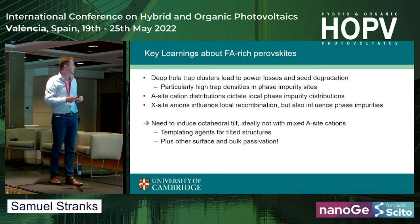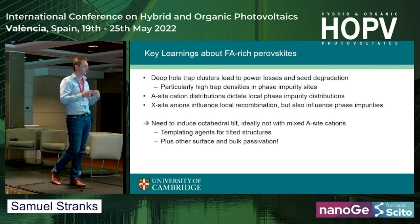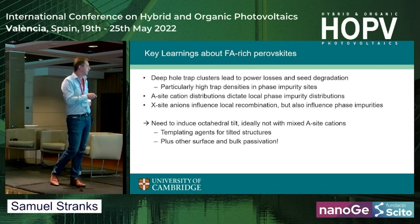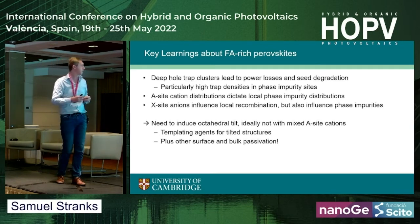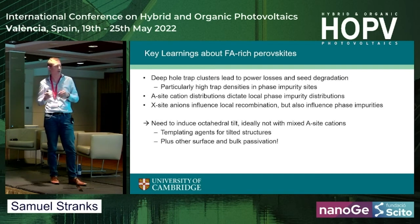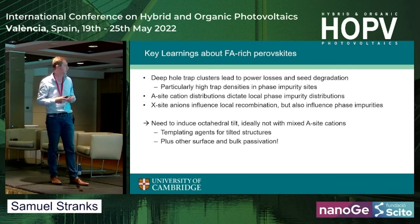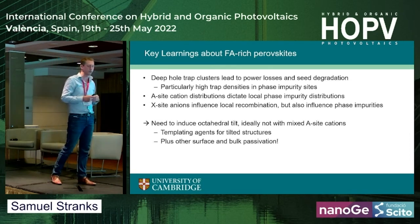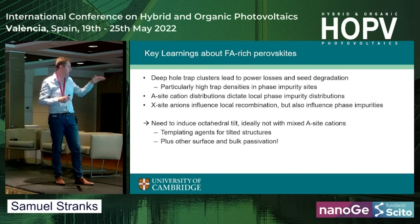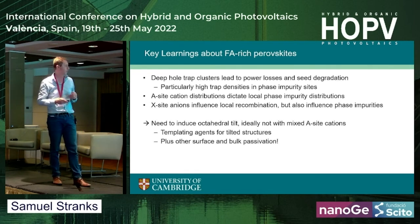To summarize what we see from formamidinium-rich samples: deep hole trap clusters lead to power losses and degradation because of very high local trap densities. The A-site cations dictate the local phase impurity distributions. The X-site halides influence the energy landscape — the carrier funneling I showed — but also influence the phase impurities. The key take-home is that we need to induce octahedral tilt, ideally not with mixed A-site cations since getting spatially uniform mixing is very difficult. Templating agents for tilted structures plus other passivation will be very important.